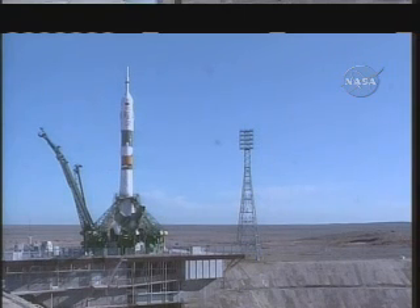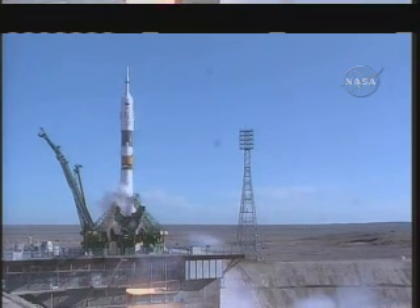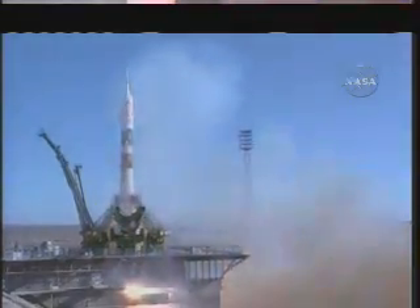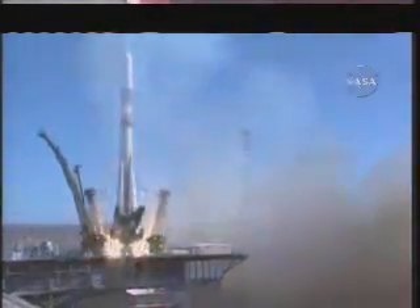T-minus three seconds, two, one, liftoff. Liftoff of Alexander Svortsov, Tracy Caldwell Dyson, and Mikhail Kornienko beginning their journey to the International Space Station.